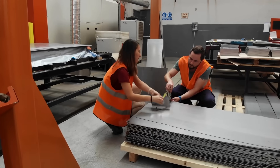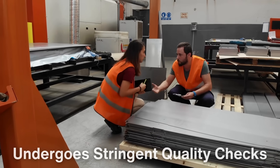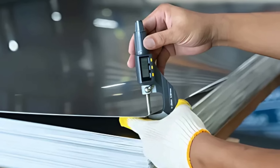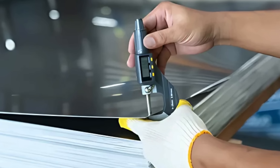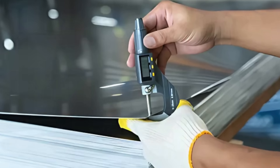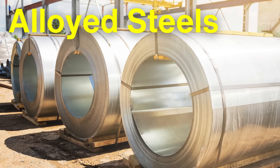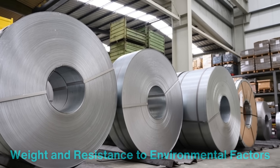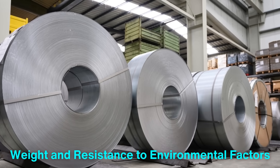Before the steel is processed, it undergoes stringent quality checks to ensure it meets the required specifications. This includes tests for tensile strength, ductility, and corrosion resistance. In some cases, alloyed steels are also used to enhance specific properties such as weight and resistance to environmental factors.